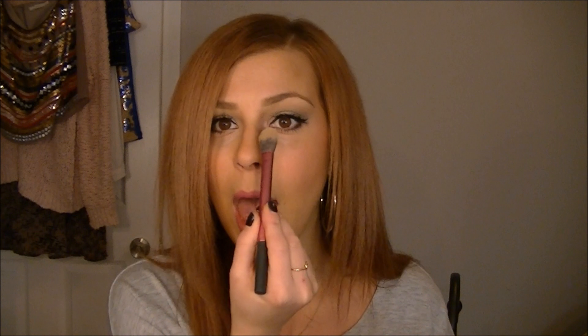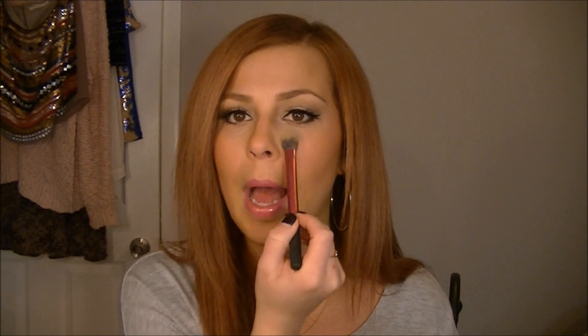The last brush favorite is the Real Techniques Setting Brush. I love this for blending out my concealer and using it with my Ben Nye Banana Powder or Laura Mercier Secret Brightening Powder to set my concealer. Mine is dirty too, sorry. I love all the Real Techniques brushes — I do have a new 2013 favorite but this is 2012 so we'll keep going.